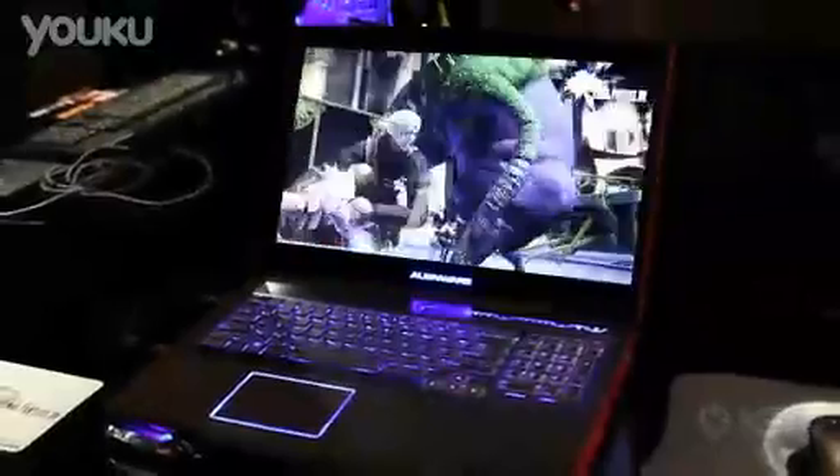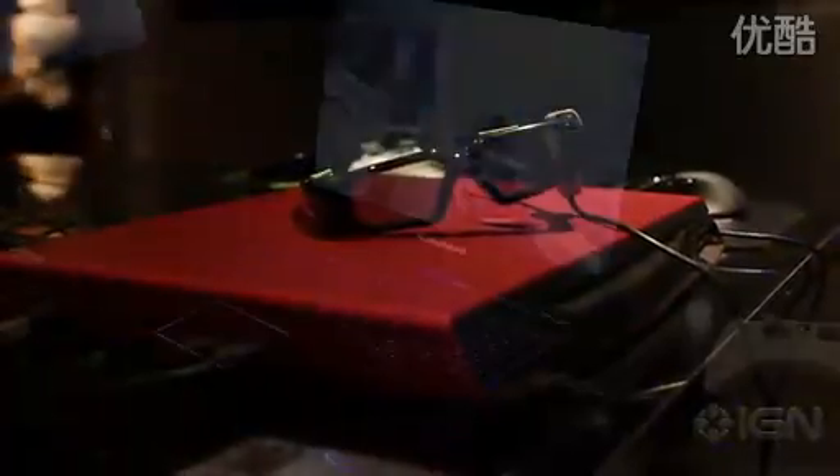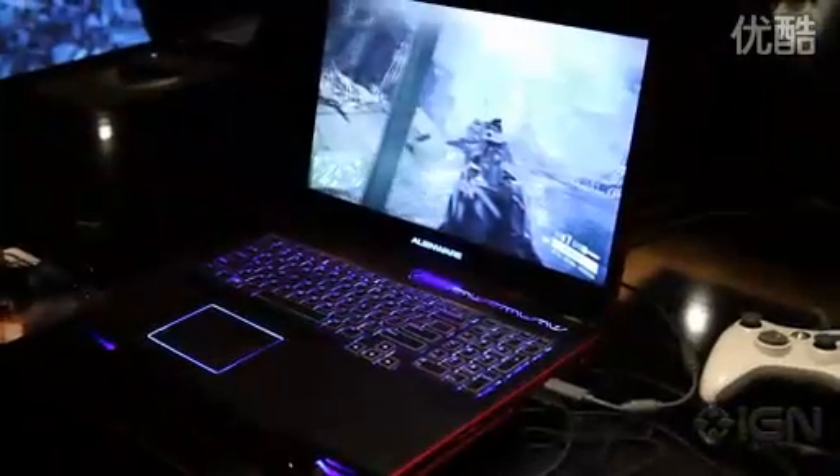And how does it look? It looks pretty awesome. It's got Nvidia's 3D Vision built right in. You can see in the frame of the display the transmitter, and you get a pair of glasses with it and you can play all of the games supported by 3D Vision.